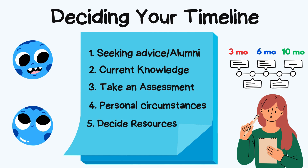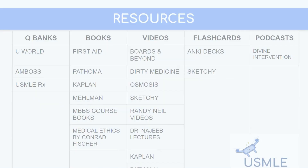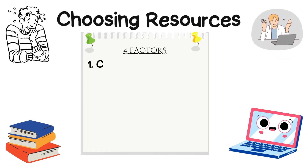Take an initial self-assessment — for example, an NBME practice test — to gauge your readiness. Consider your personal circumstances and choose the right resources to spread across your timeline. The optimal timeline for preparing for USMLE Step 1 typically depends on your personal study habits, prior knowledge, and the amount of time you can commit.